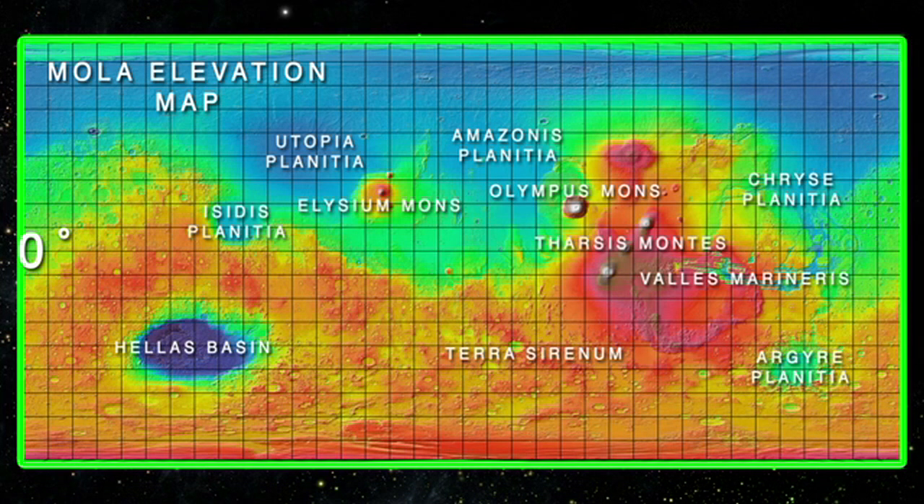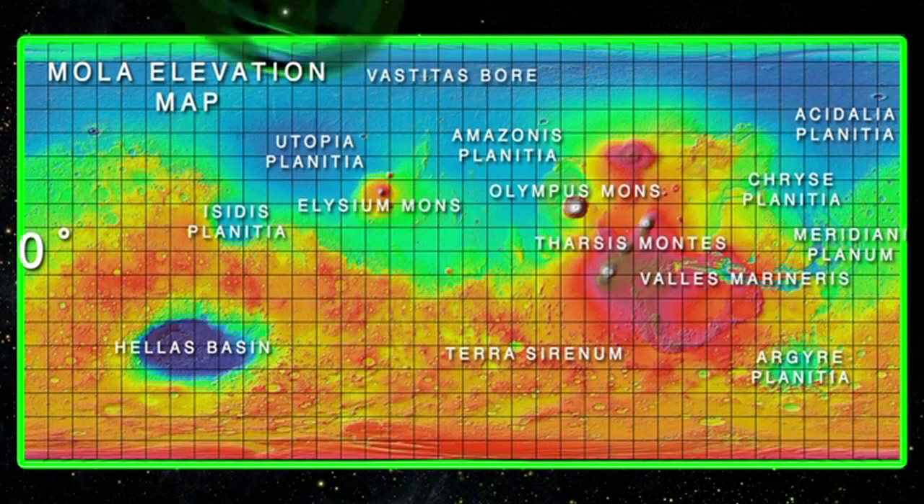To the east of the Chryse Planitia, we would find the Isidis Planitia. Below the Isidis Planitia, we have the Meridiani Planum, where we would find the Airy Crater and the Martian prime meridian. In the far north, we have the vast northern lowlands called the Vastitas Borealis, which stretches all the way around the north pole of Mars, covering about 40% of the Martian surface. These are just a few of the major Martian features that stand out on the MOLA map.